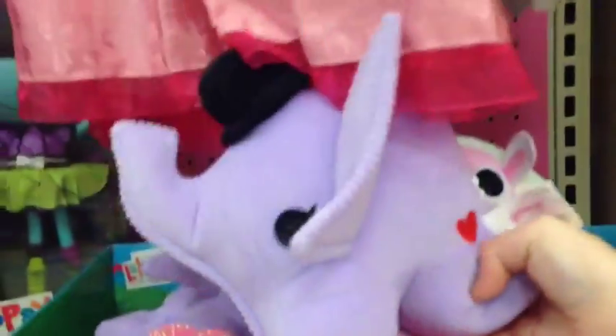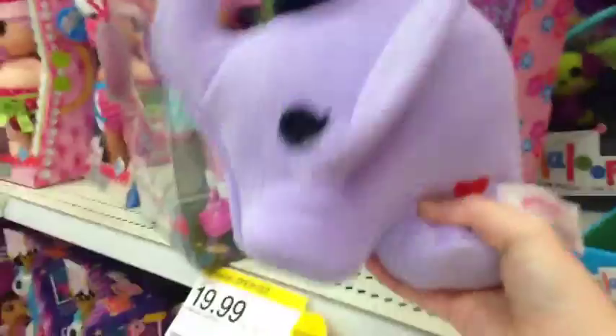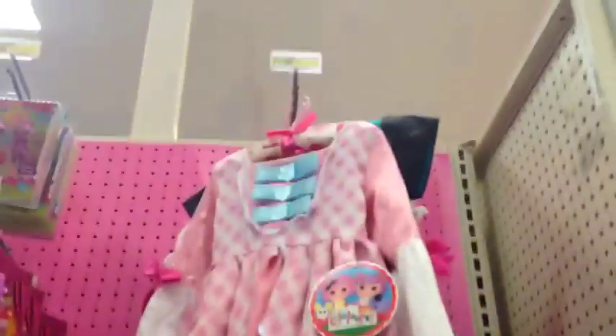Here are the Laloopsie plushes — the elephant; they're actually really squishy and cute and I really like them. I have three. There's a horse, bumblebee, horse, a sheep and an owl. They're all really cute, and those are some costumes — Suzette and Pickles — I've never bought any of those.